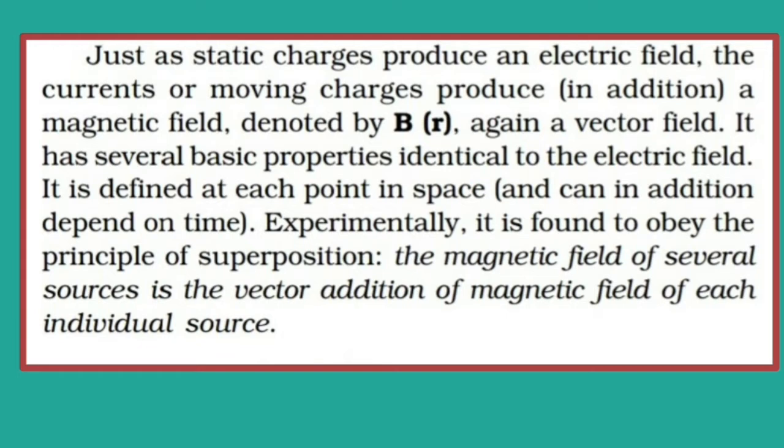We already discussed in the first two chapters that electric field is produced by stationary charges. Stationary charges produce electric field, whereas moving charges produce magnetic field too. So a stationary charge cannot produce a magnetic field. Only moving charges can produce magnetic field. And it is experimentally found that this magnetic field is a vector quantity and it obeys the principle of superposition.